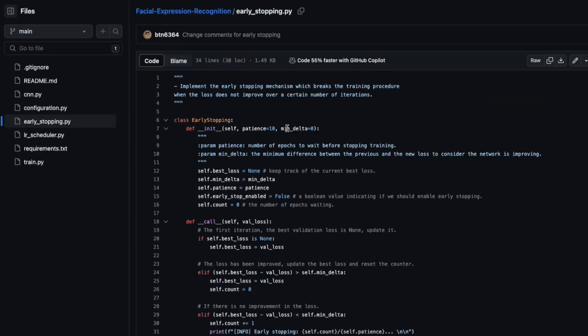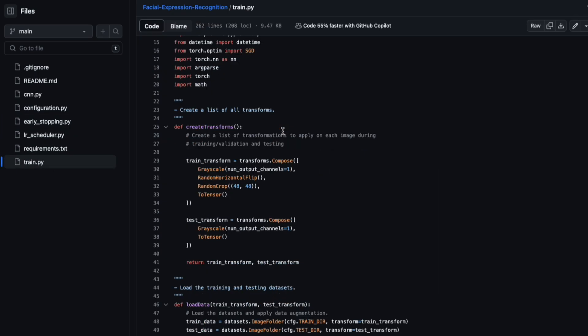I used to train a neural network to detect emotions on human faces using the VGG architecture. It was a fun project and I learned a lot from it.